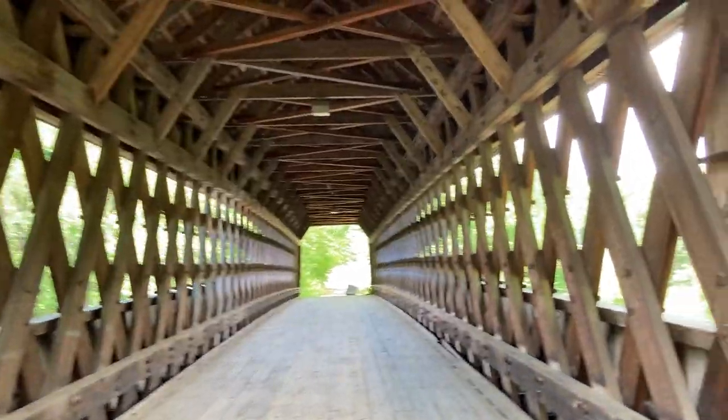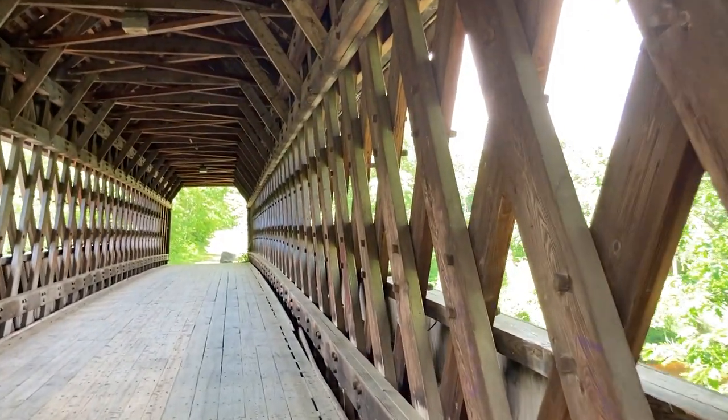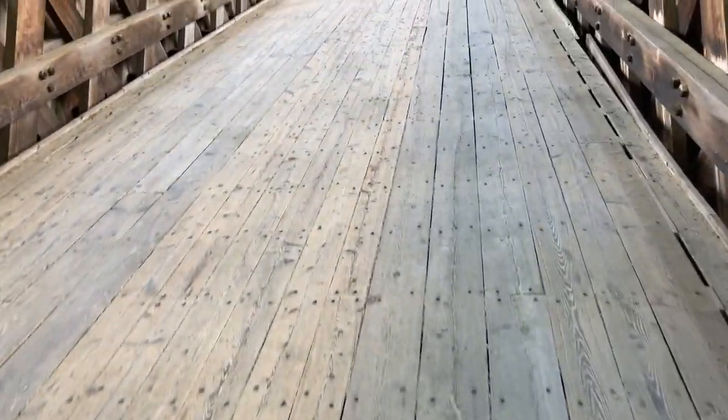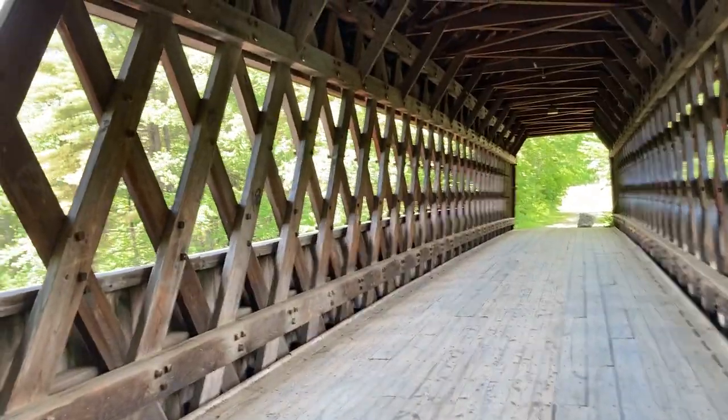Look at the wooden trusses — this bridge can really support quite a weight. You can see the wooden flooring is very solid, and you can imagine the winters are very harsh in this area.